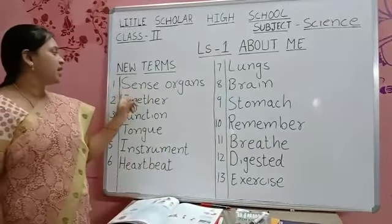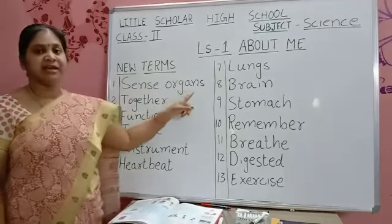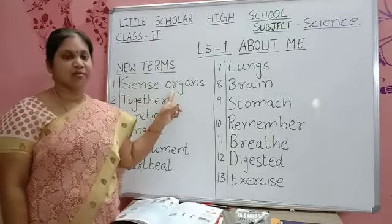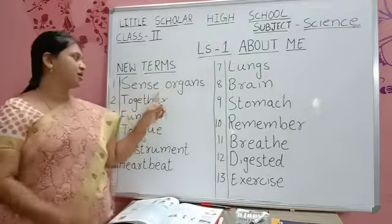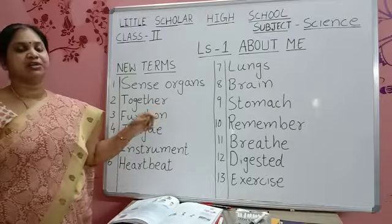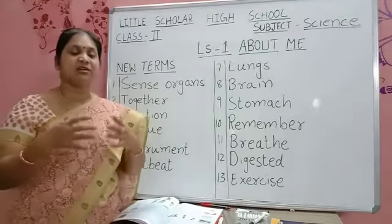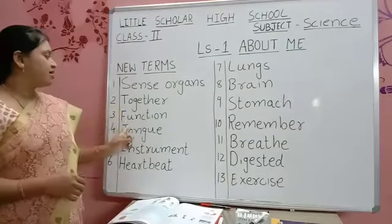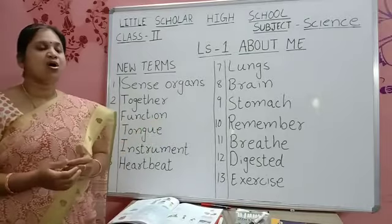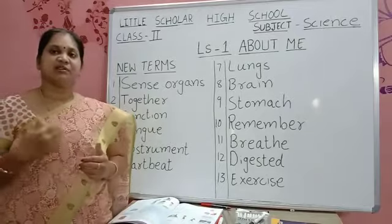First word: S-E-N-S-E O-R-G-A-N-S — Sense Organs. We have five sense organs. Next: T-O-G-E-T-H-E-R — Together. Together means all children will play together, coming together. Next: F-U-N-C-T-I-O-N — Function. Function means all body parts are doing their work — they are functioning.